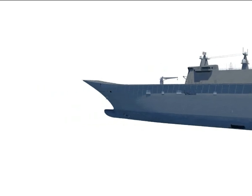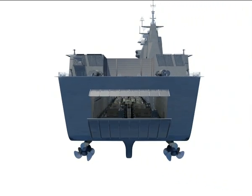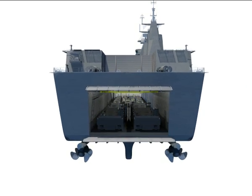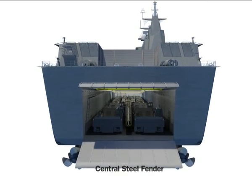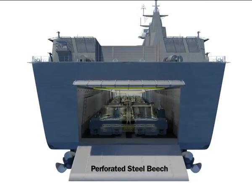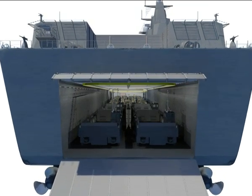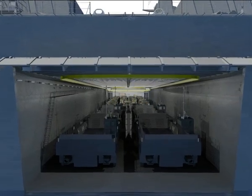The LHD well dock and its four LCM-1E landing craft are capable of landing all components of an amphibious battle group across a beach. An inclined dock floor, central steel fender, perforated steel beach and responsive stern ramp all serve to guide and protect landing craft, while also calming the two-metre deep waters in the dock.